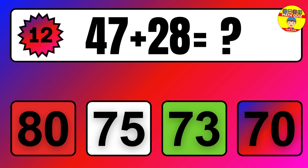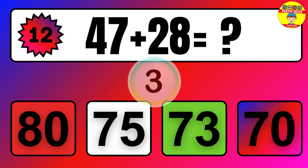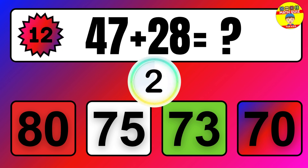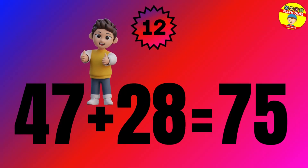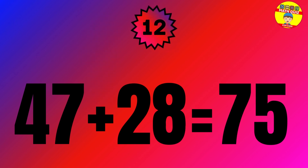Question. 47 plus 28 equals what? The answer is 47 plus 28 equals 75.